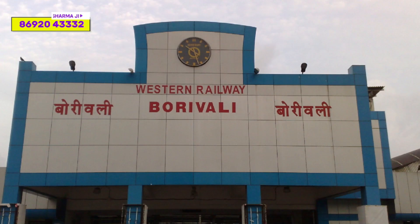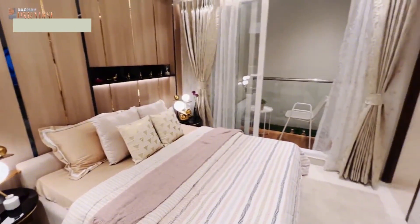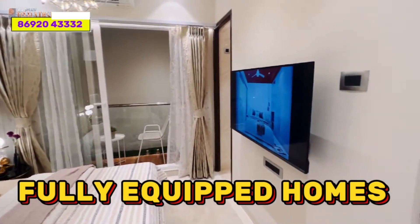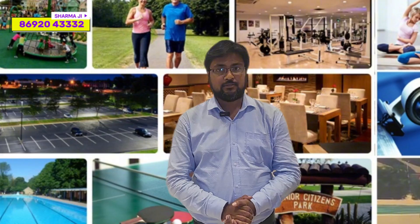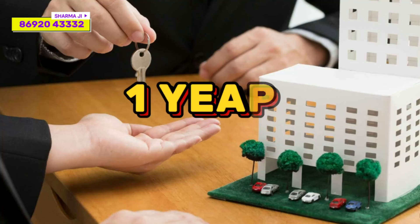Friends, if you are looking at a 3BHK in the vicinity of Borivali East and your budget is just 2 CR, then this is the video for you. Today we have brought you a project where you will get a smart 3BHK with fully equipped homes, electronics, balcony in every apartment, lifestyle amenities, and possession within one year.